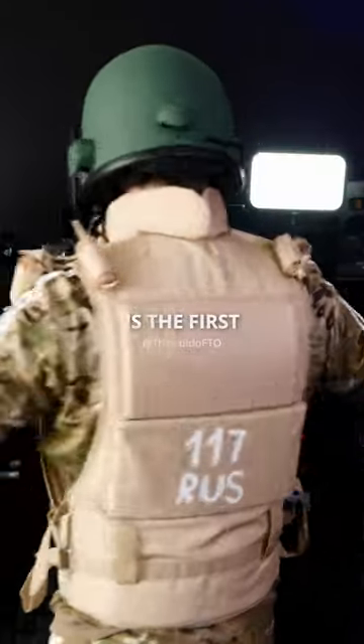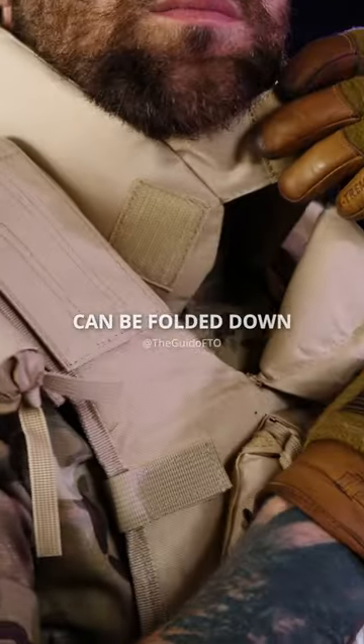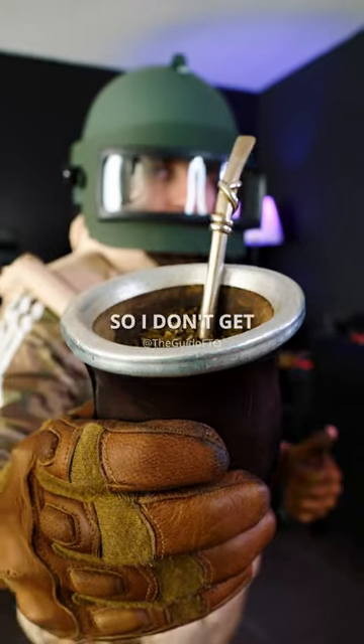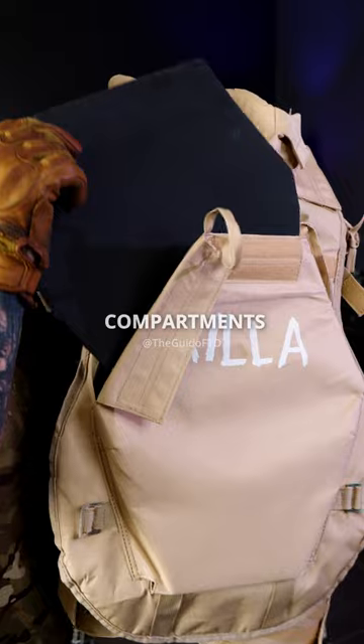The 6B1-3 is the first Russian assault bulletproof vest with high protection. It has a high collar in the front part that can be folded down for greater comfort, securing it with Velcro. I use it so I don't get my neck busted when playing Airsoft. It has three interchangeable compartments for plates.